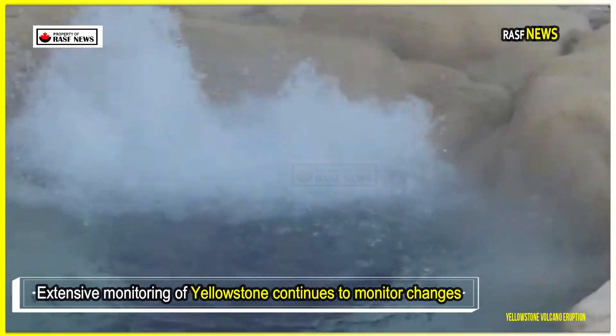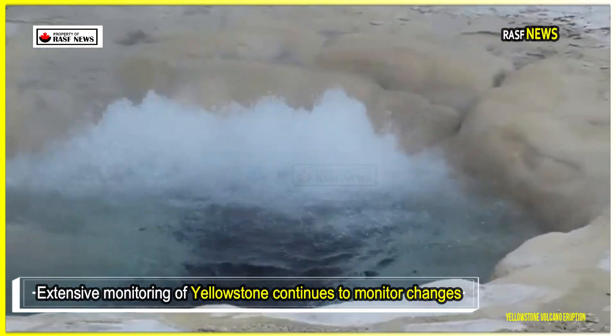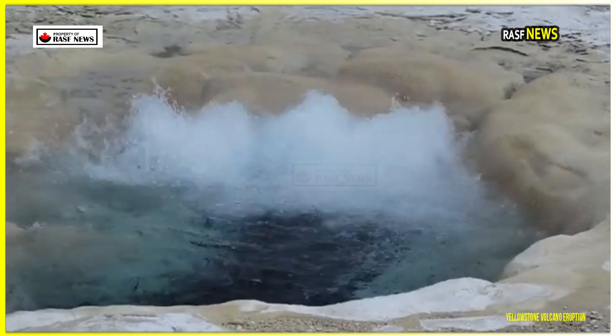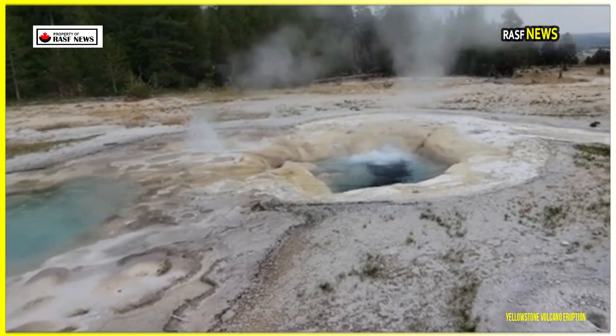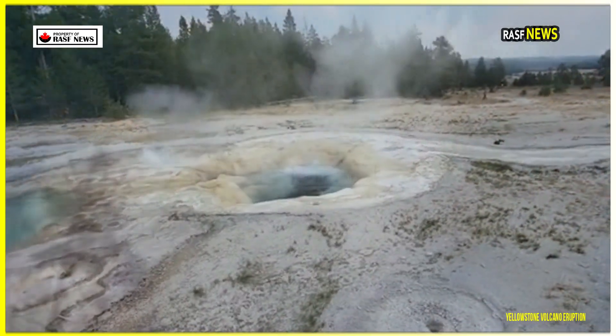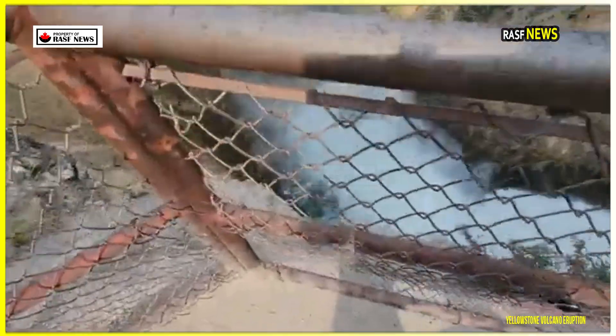Extensive monitoring of Yellowstone continues to track changes in the caldera's behavior. New hydrothermal features near Tree Island suggest ongoing underground adjustments but do not currently indicate an increased risk of eruption. Scientists remain cautious but recognize that the complex interactions within this supervolcano require careful monitoring.